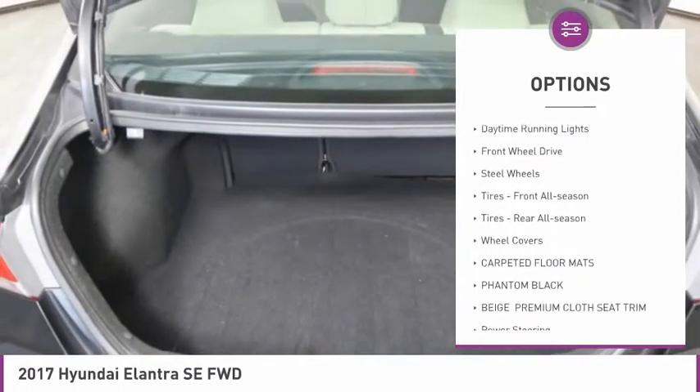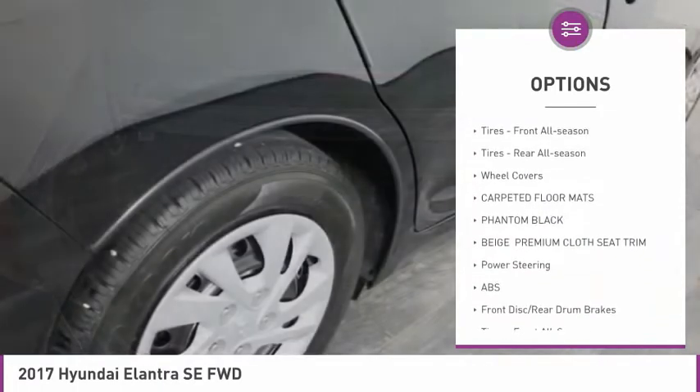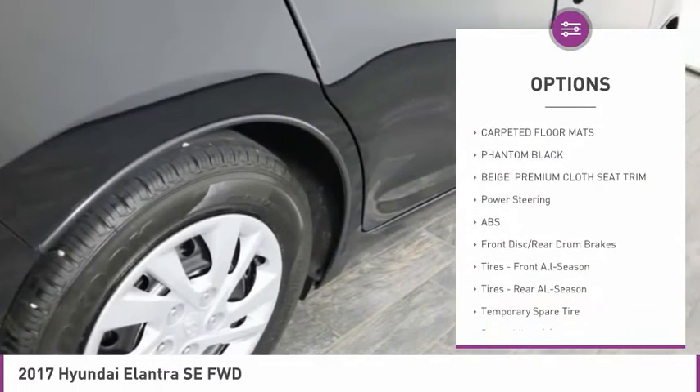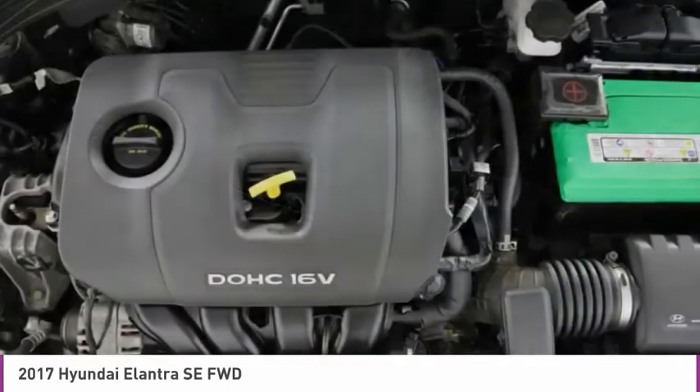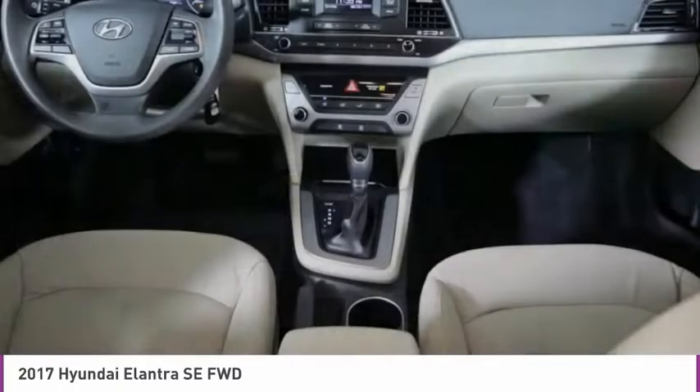brake assist, traction control, stability control, daytime running lights, FWD, steel wheels, front all-season tires, rear all-season tires, wheel covers.